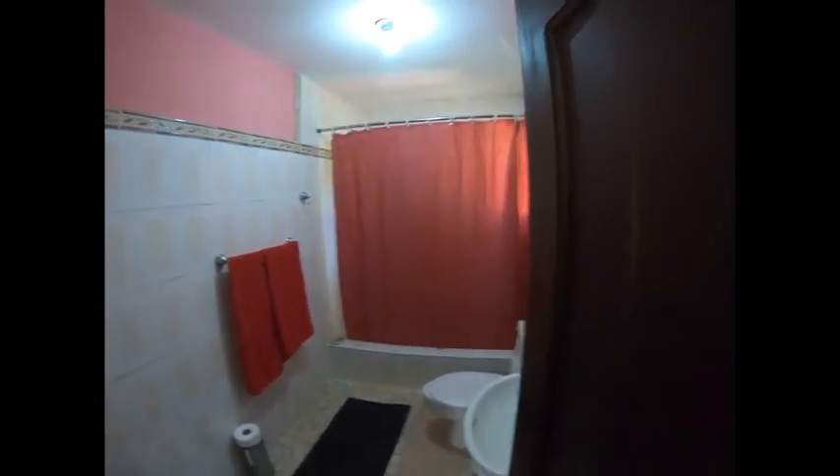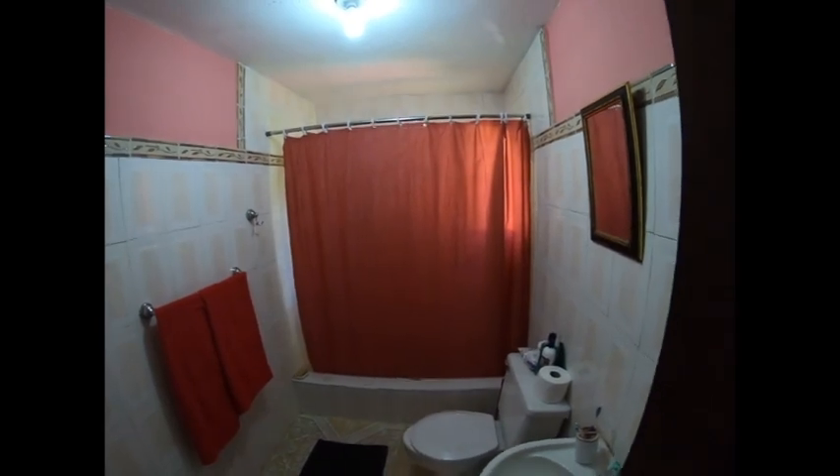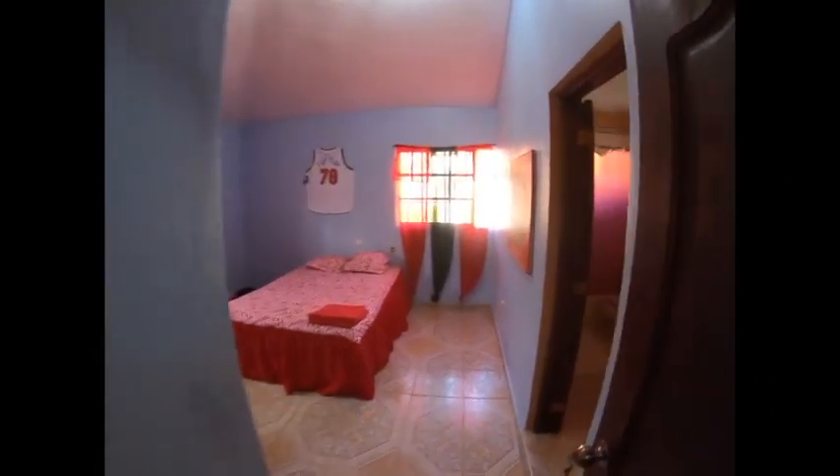Let's check the first bathroom out. Red everything as usual, you know how I like it. That's the first bathroom.